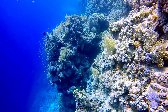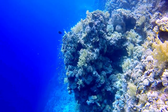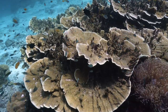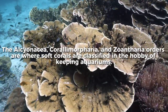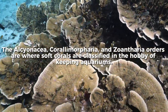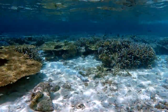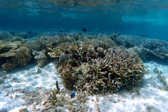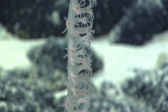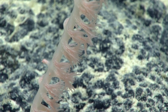Fish, invertebrates, bacteria, and other microbes are only a few species living in these reef structures. On the other hand, the Alcyonacea, Protoalcyonaria, and Zoantharia orders are where soft corals are classified in the hobby of keeping aquariums. These corals' polyps are remarkably benign and do not generate complete calcium carbonate skeletons. Sclerites are tiny skeletal structures that some species, including those from the Alcyonacea genus, develop. Their polyp symmetry is divisible by eight, since they are Octocorallia.